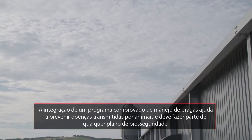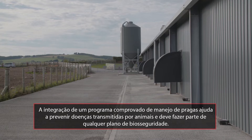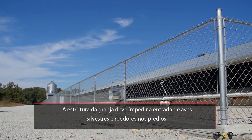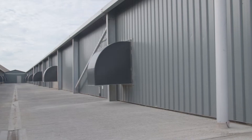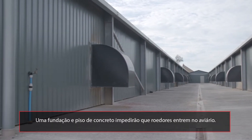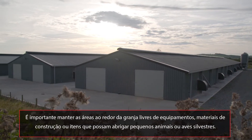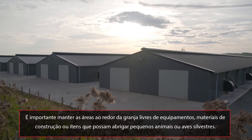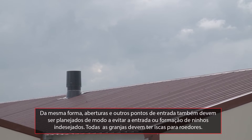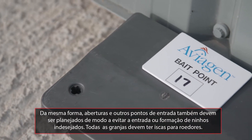Integrating a proven pest management program helps prevent diseases transmitted by animals and should be a part of any biosecurity plan. Farm design should prevent wild birds and rodents from entering the buildings. A concrete foundation and floor will prevent rodents from burrowing into the house. It is important to keep areas around the farm free from equipment, building materials or items which could provide shelter to small animals or wild birds. Vents and other possible entry points should be designed to prevent unwanted entry or nesting. All farms should have rodent baiting in place.